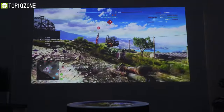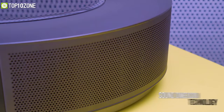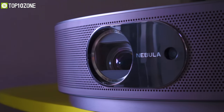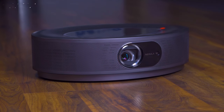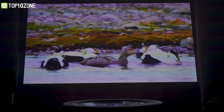Thanks to its dynamic smoothing feature, you won't miss a moment of the action when gaming or watching fast-paced sports. With Dolby Digital Plus and Sound Dimension technology, its speakers provide surround sound audio, enabling you to appreciate cinema sound with rich details. All in all, the Cosmos Max 4K home projector from Nebula is a remarkable home projector that will surely boost your home entertainment experience.